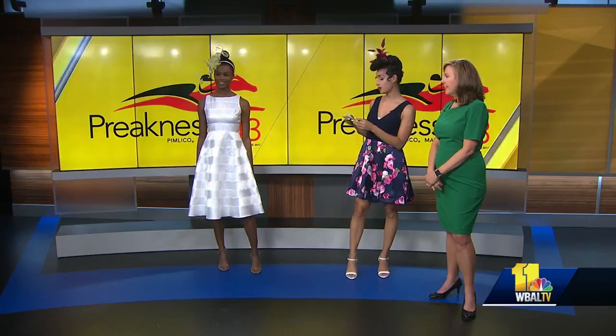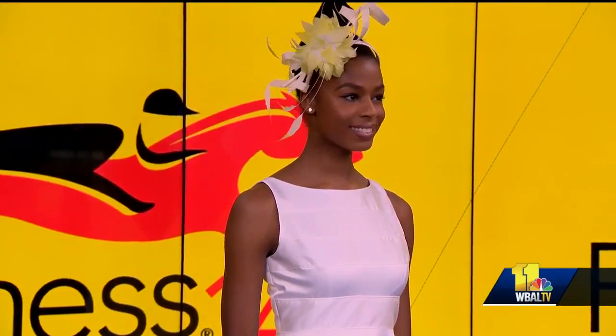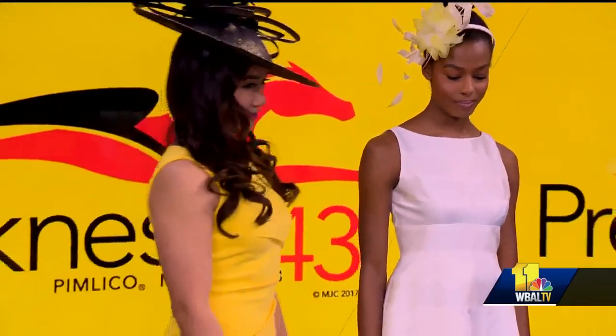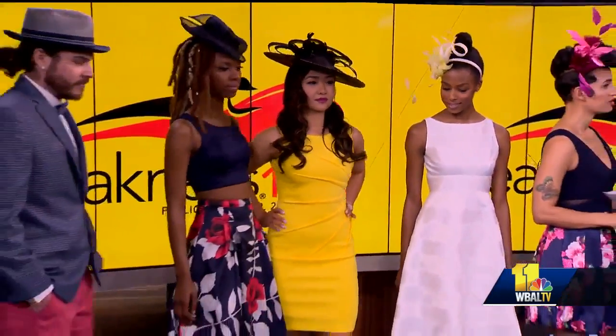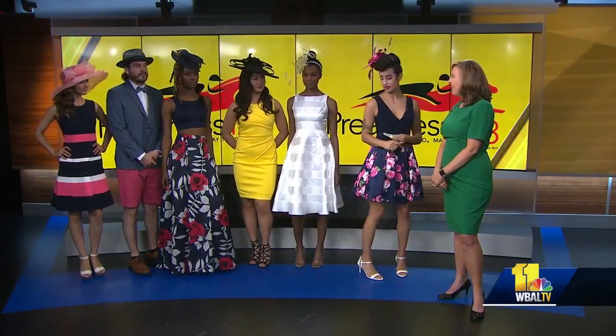On the dress, we went all white. Some people are afraid to wear white, but just do it. If you think you're going to spill something, just bring an extra dress — put it in your car — or bring a stain remover pen in case you have an accident. So don't be afraid to wear white.